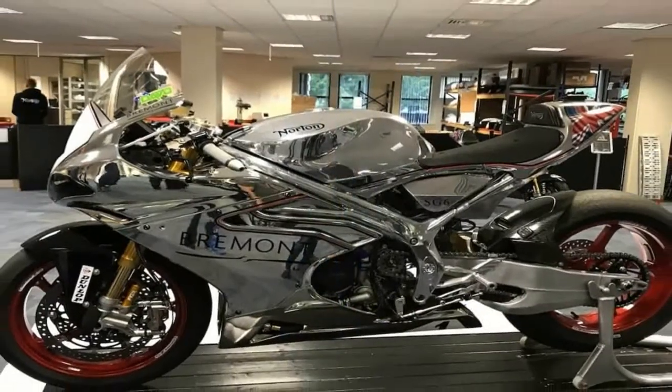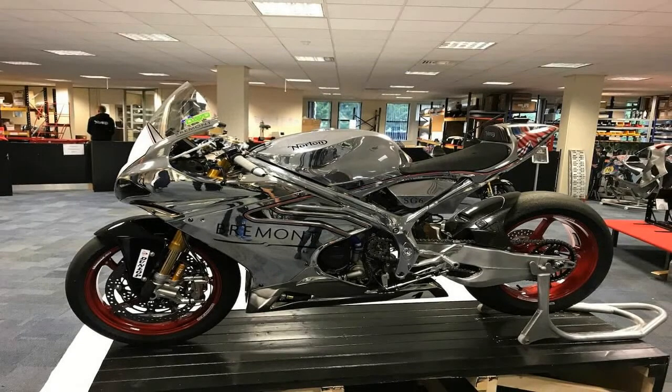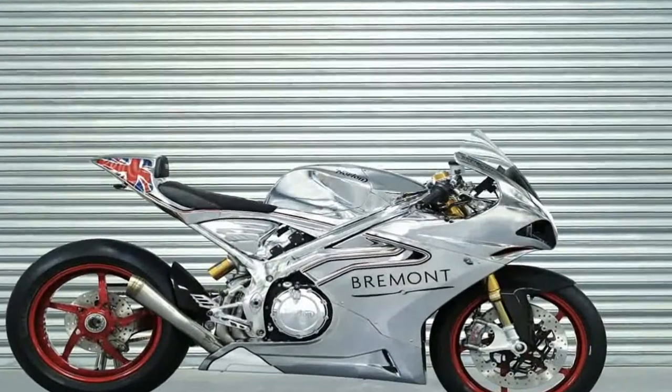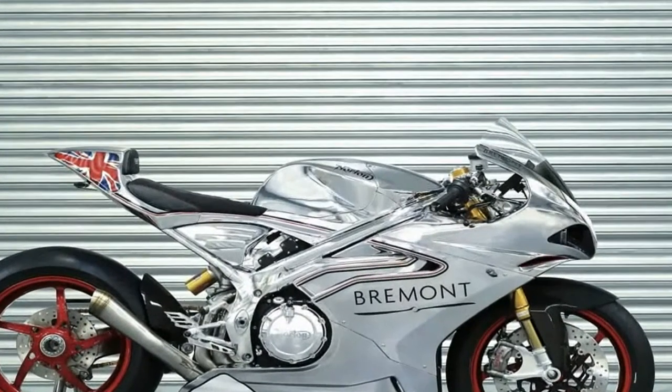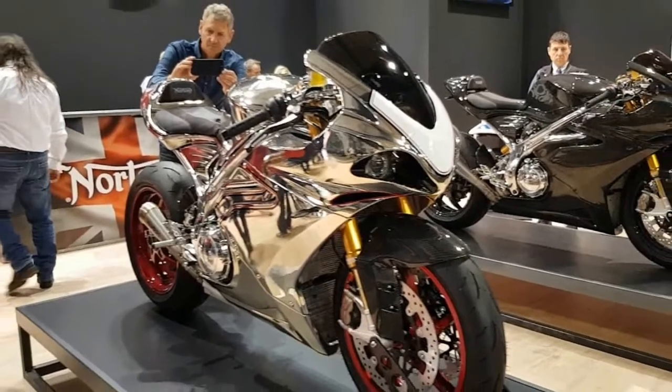Norton Marks started out in 1898, and before long it was designing and producing its own engines in-house. From those meager beginnings, the company contributed to the racing scene while performing its patriotic duty by producing units for use by the military during World War II.